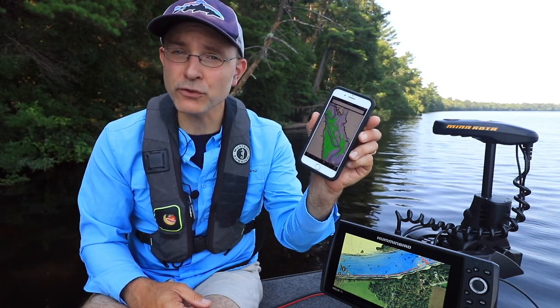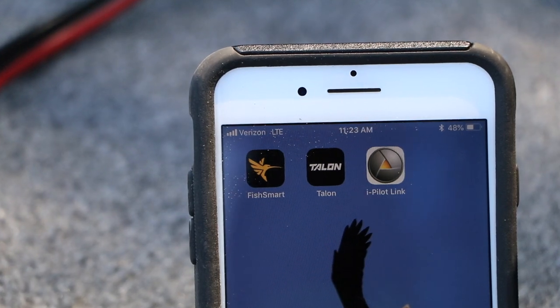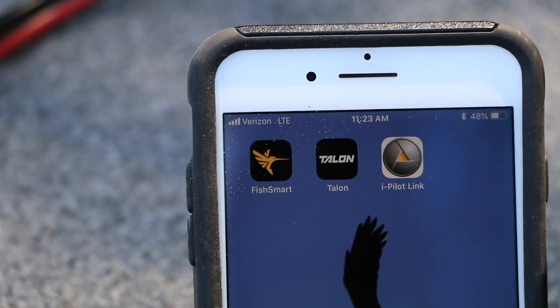Another convenient and very cost-effective way to access Humminbird mapping is through the Chart Select program and the new FishSmart app, which is a free download for Apple and Android devices.